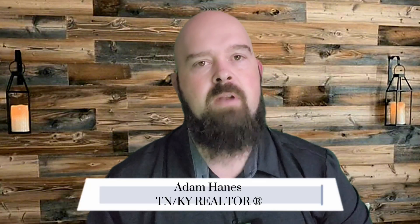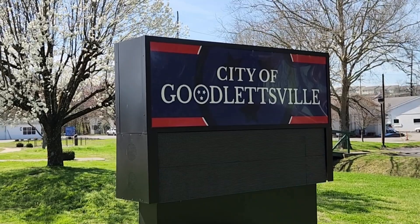Welcome to the channel or welcome back to the channel. My name is Adam Haynes. I'm a local realtor here in Middle Tennessee and South Central Kentucky. And today we are going over Goodlettsville. If you're not familiar with Goodlettsville, the one thing a lot of people talk about is that it's where the Rivergate Mall is. Obviously that's the biggest thing a lot of people know about it, but there's a lot more to Goodlettsville than just that. Goodlettsville is very well known for having a lot of beautiful parks, a great antique district, great shopping and restaurants, and it's also in very close vicinity to Nashville.